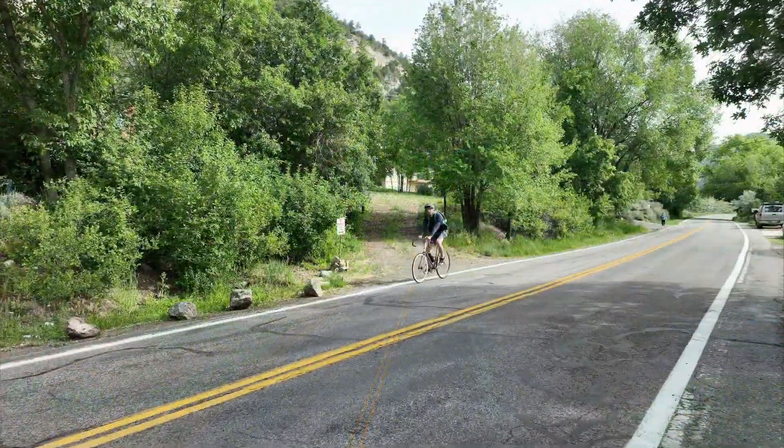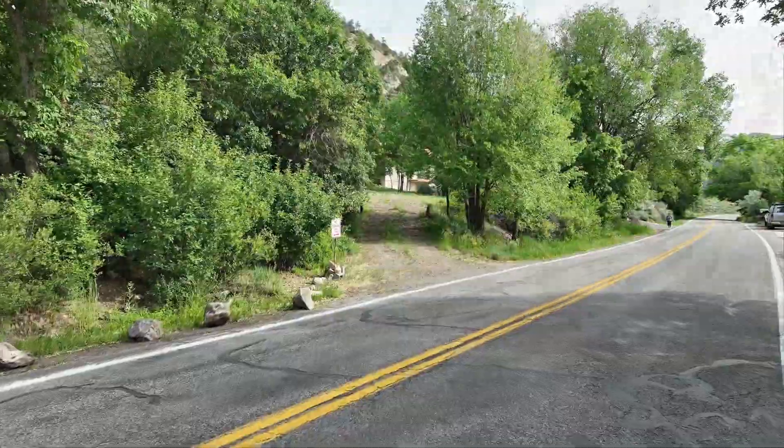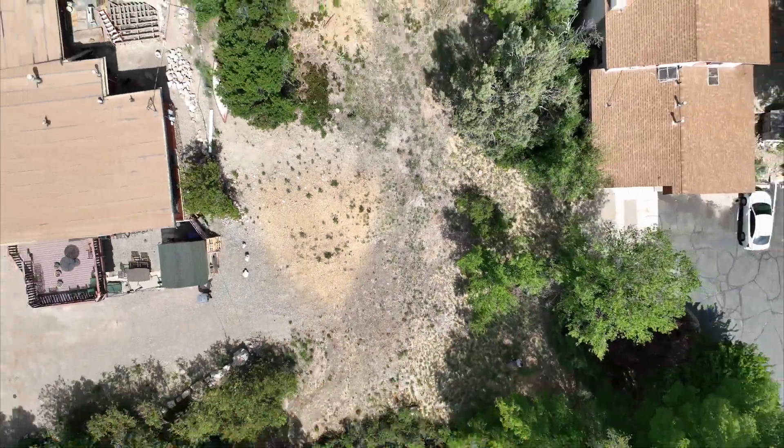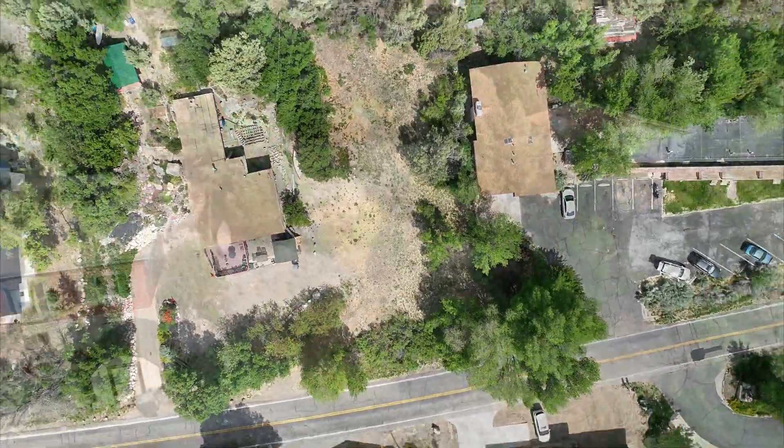Your tree-lined street is beautiful. This lot is ready for your dream home, so you can easily enjoy everything that this area has to offer.